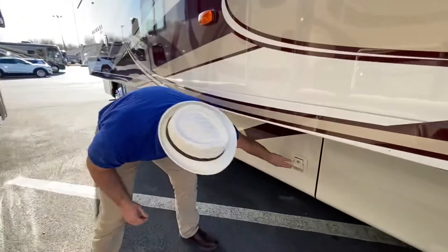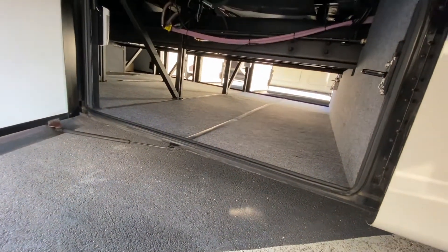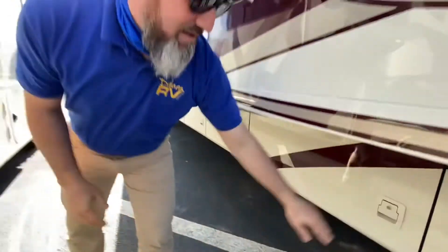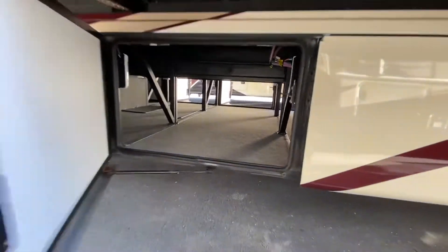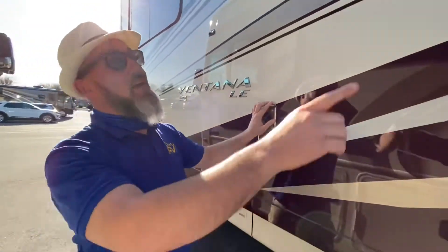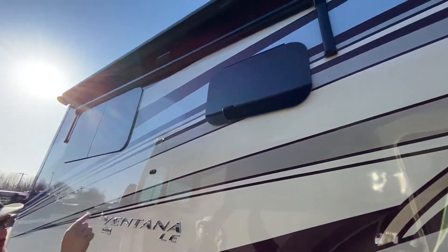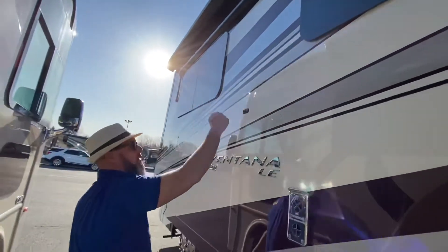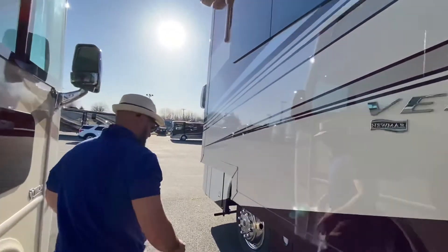These next three are full pass-through — look at that, a tremendous amount of space! The next two are the same — full pass-through. That is a tremendous amount of space. And the last full pass-through. This does have a dual furnace system — there's a furnace on the other side and another one right here. And these are window awnings that were added — they're manual awnings with a little strap. You use that tool in the basement area to grab the strap, bring it down, and hook it so you're not going to have the sun blasting through. Not a lot of people do that.